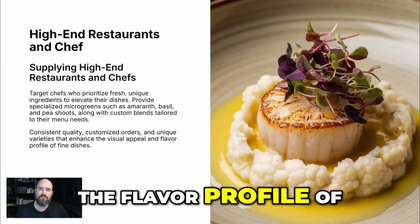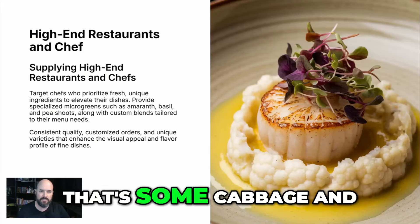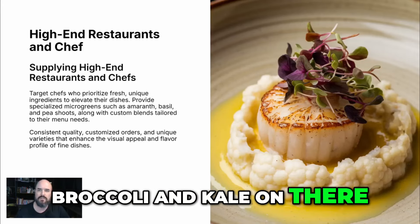The visual appeal and the flavor profile of these dishes are amazing. As you can see with this photo here, that looks great — that's some cabbage, broccoli, and kale on there. Awesome.